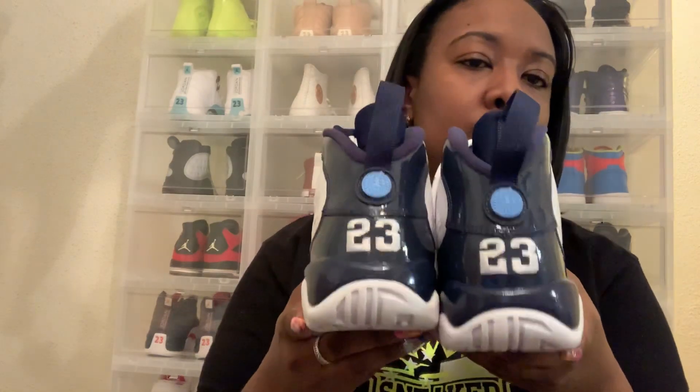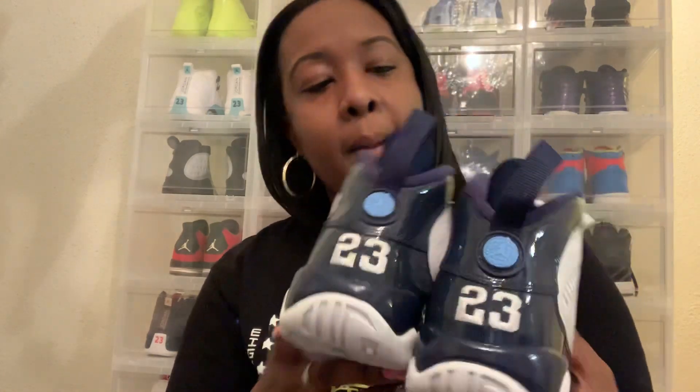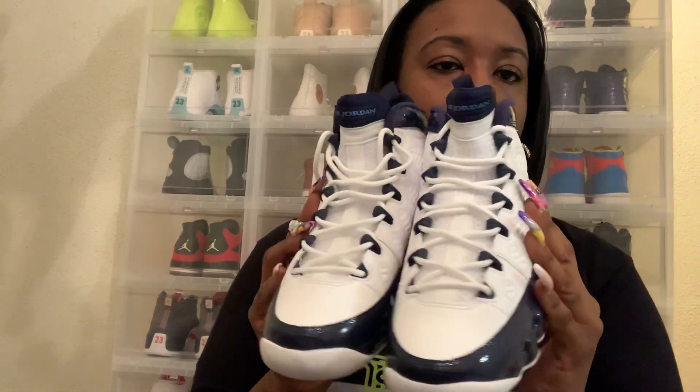So, what did I pick up today? I picked up the Midnight Navy Blue and UNC Blue 9s. Check them out. Let me straighten this one up for y'all — get it together, okay, here we go. There we go. See those? Check them out.